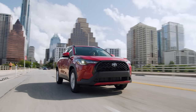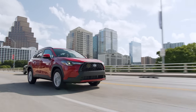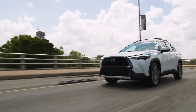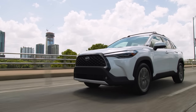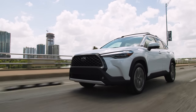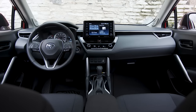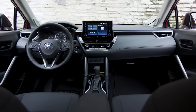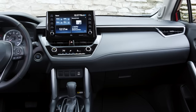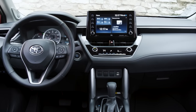Even though the Corolla Cross is relatively new, it shares all of the exact same parts as the Corolla sedan and hatchback, which are two of the most reliable and longest-lasting cars on the market. This means that the Cross is an amazing choice for long-term ownership, and if you want an SUV that's going to last you anywhere from 10 to 15 years without costing a lot of money in repairs, this is definitely an amazing choice. The interior is very functional, straightforward, and easy to use, with plenty of modern features including lots of active safety features as standard on every trim level.